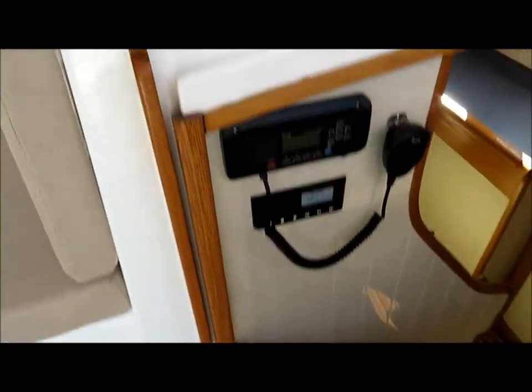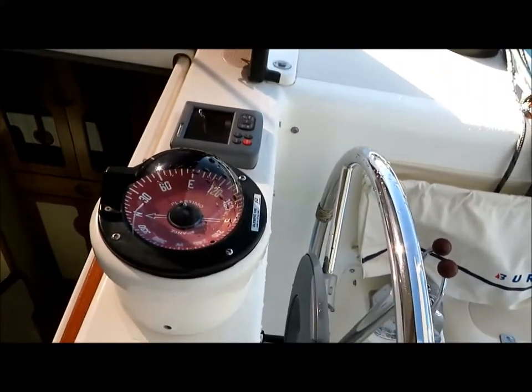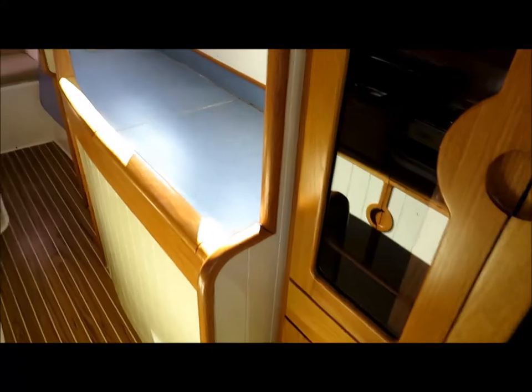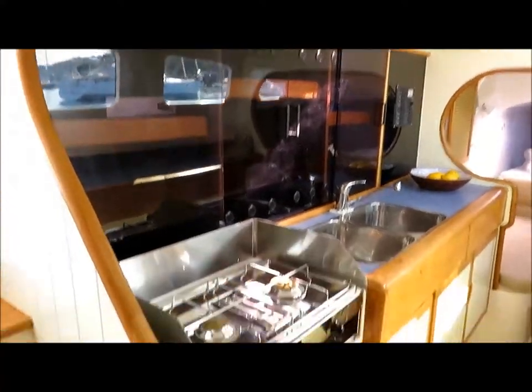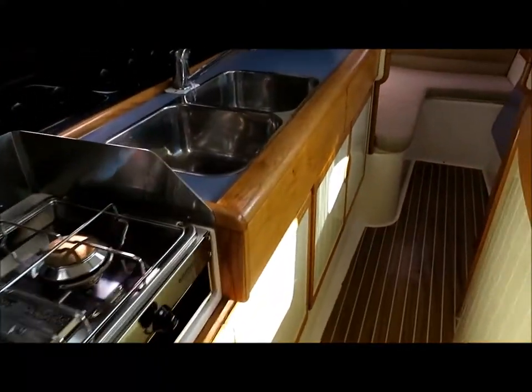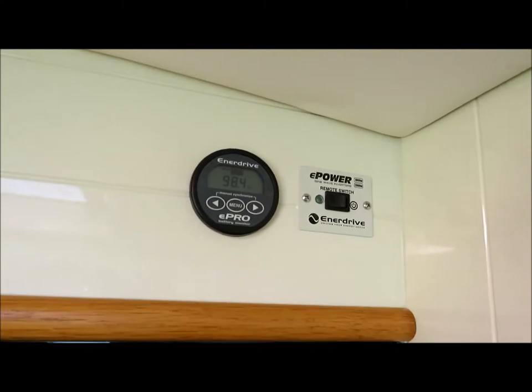VHF radio and stereo, multi, chart plotter, autopilot. The galley has a new stove. Switches and battery monitor.